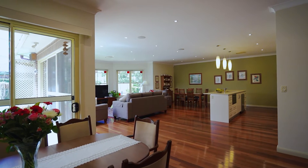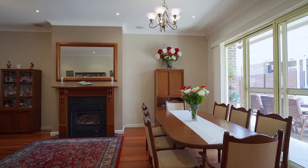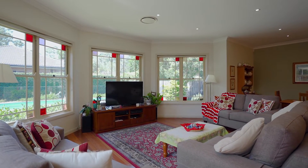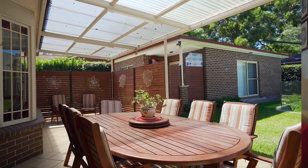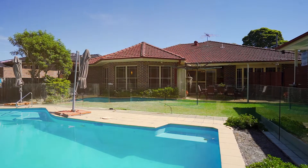At the rear of the property there is an abundance of living space on offer, including a lounge room, dining area as well as meals and family room, which really offers versatile space for the growing family. The living areas are perfect for entertaining as they flow effortlessly out into an undercover entertaining area and overlook a manicured yard as well as a sparkling in-ground pool.